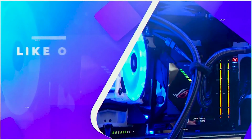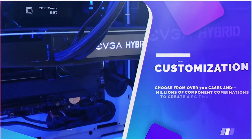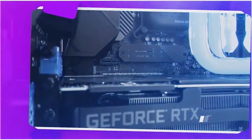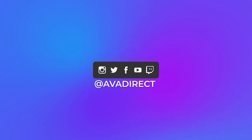Thanks for checking out this video on AMD's new processors. You can check them out on our website where we'll have a bunch listed. If you like the PC in this video, contact our sales team at sales@avadirect.com or head to our website via the link in the description. You can choose from many pre-built options — gaming or workstation — or use our configurator to build a PC of your dreams. Be sure to like, subscribe, and follow our social media channels at avadirect.com.